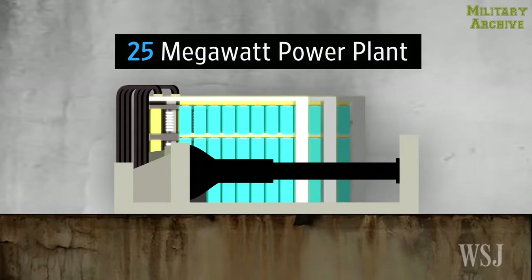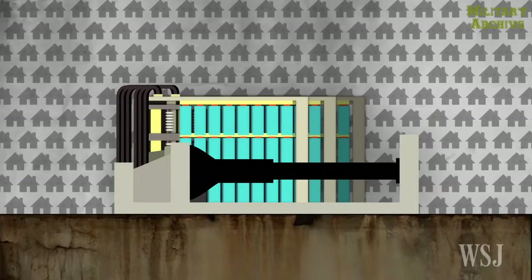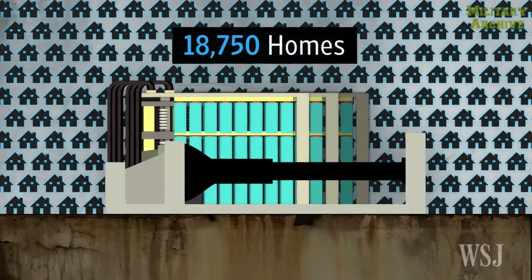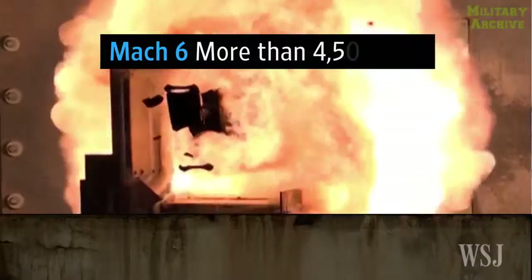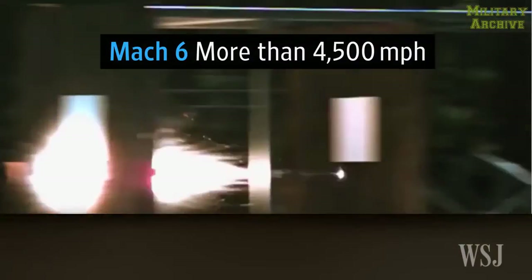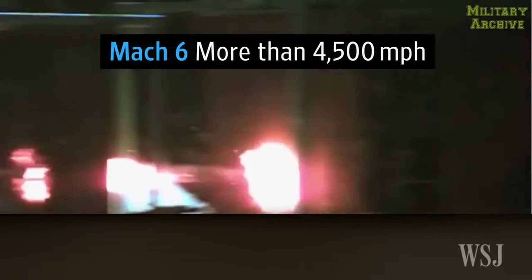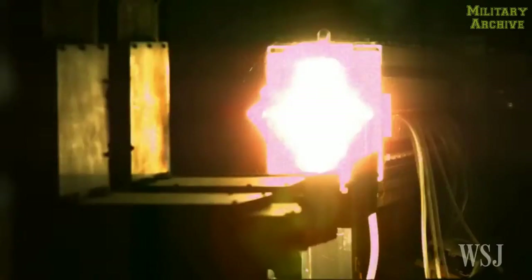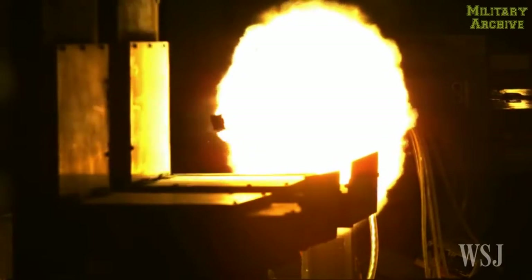Requiring a 25 megawatt power plant — enough to power nearly 19,000 homes — the electromagnetic gun catapults a football-sized projectile at Mach 6, that's more than 4,500 miles per hour. Once fired, that projectile becomes the military version of an asteroid, obliterating everything in its path. And unlike conventional bullets, which lose velocity from the moment they're fired, these projectiles gain speed as they go out through the barrel.